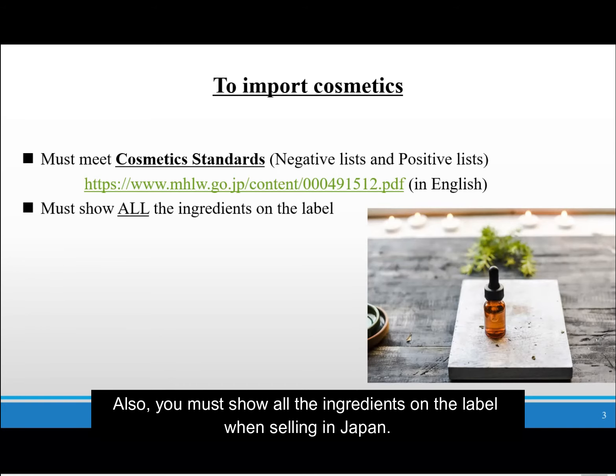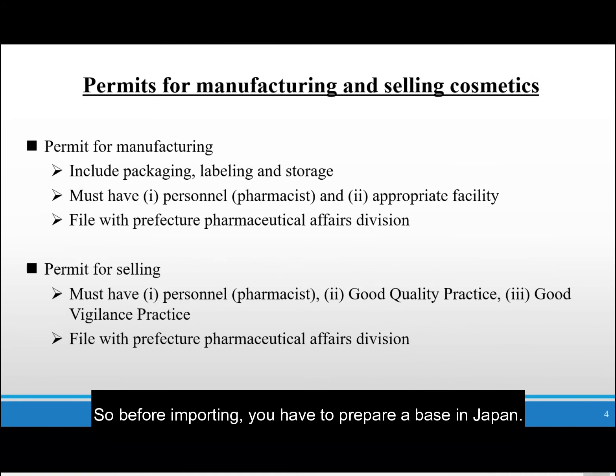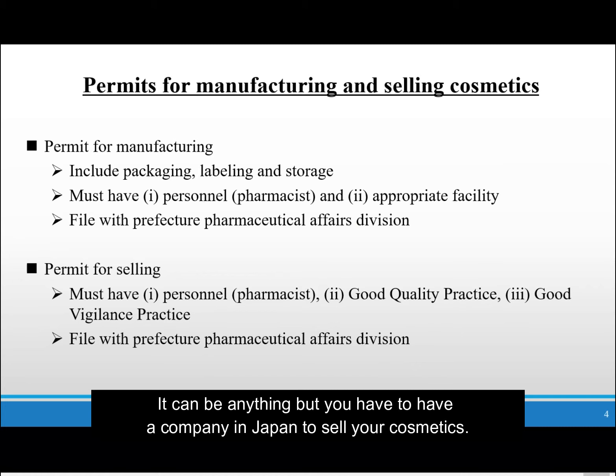Also, you must show all the ingredients on the label when selling in Japan. If you meet these conditions, then you can import your products through a Japanese company or branch. Before importing, you have to prepare a base in Japan. It can be your Japanese branch, subsidiary, or another independent distributor — but you have to have a company in Japan to sell your cosmetics.